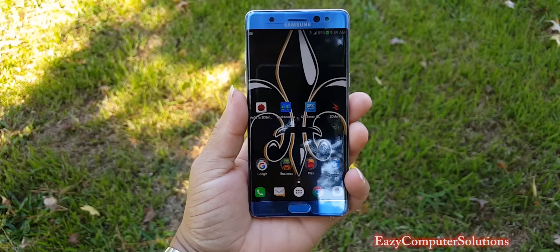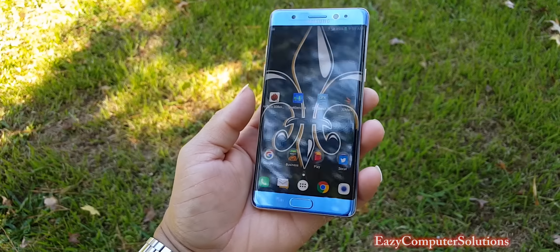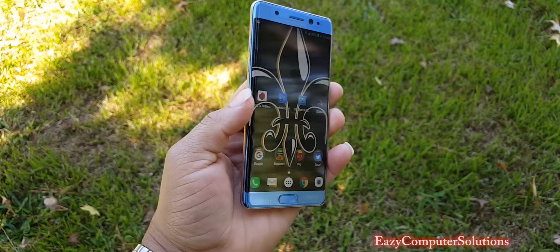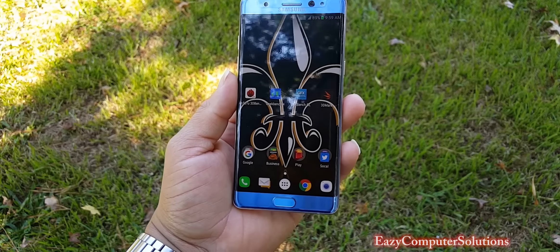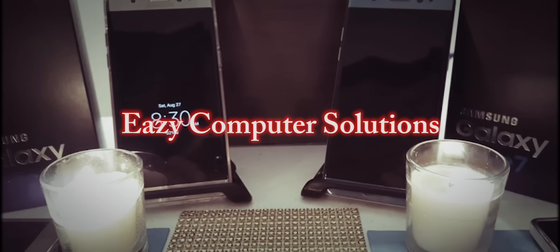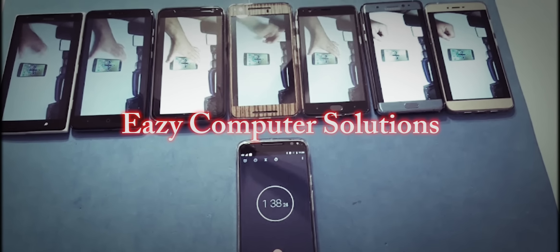What's up YouTubers, this is Eric from Music Computer Solutions and this is my first three-day review with the Galaxy Note 7. I am so impressed with this device and I have some shocking results to tell you about the Galaxy Note 7, so get your popcorn ready and follow me on this journey — let's go.